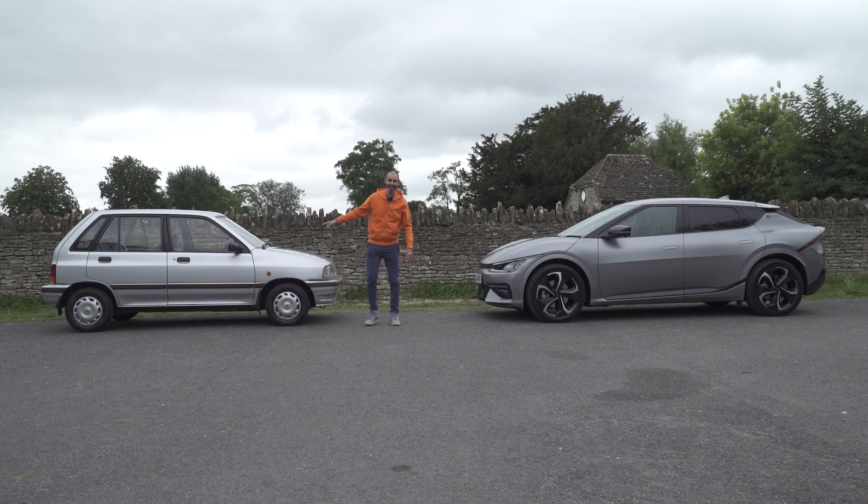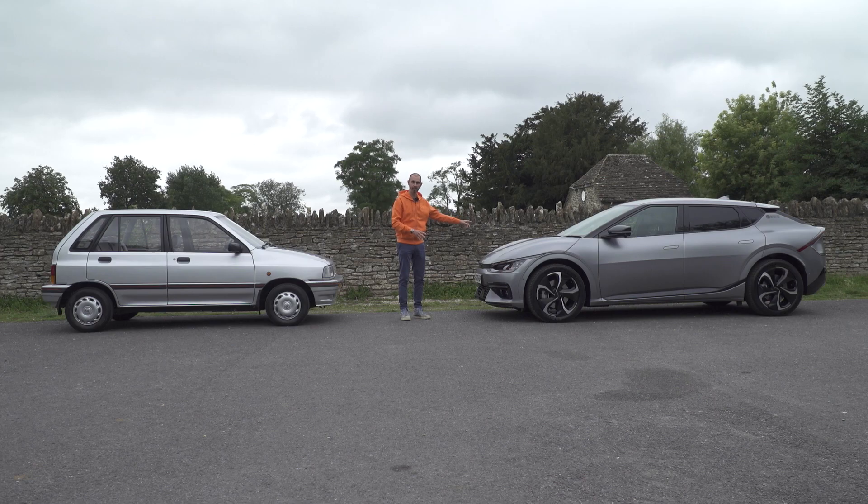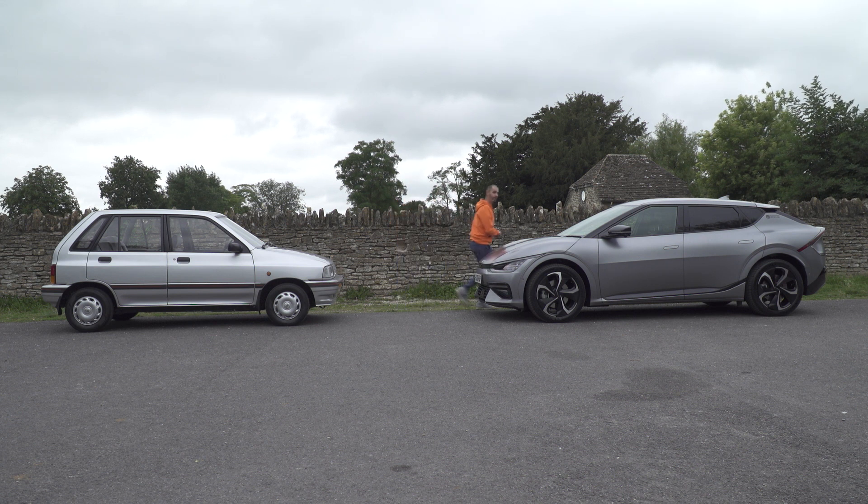I actually quite like that. But that's not the main reason why I'm here today. I'm here for this — Kia Today 2021, 30 years on. One of the biggest giants in the car-making world and one of the leaders, in fact, in electric cars. I'm Jonny Smith. Welcome to The Late Brake Show.